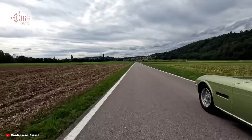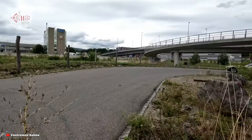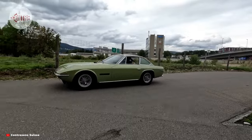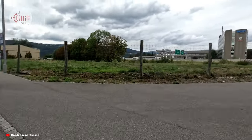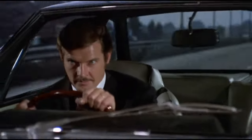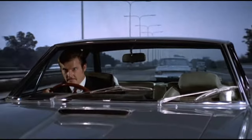Ferruccio Lamborghini himself drove an Islero during the era, as did his brother Edmondo. The car is also famous for its appearance in the Roger Moore thriller The Man Who Haunted Himself, and in the Italian short film anthology, where it is the car of Silvia Casina.